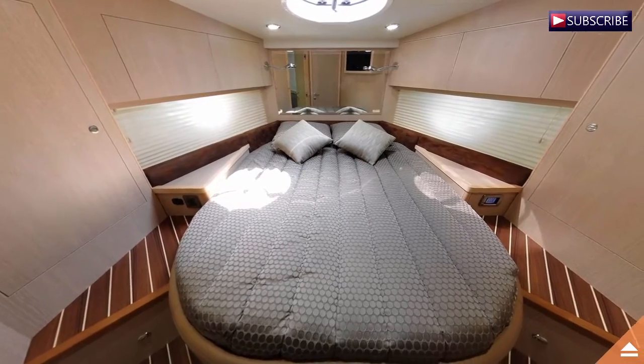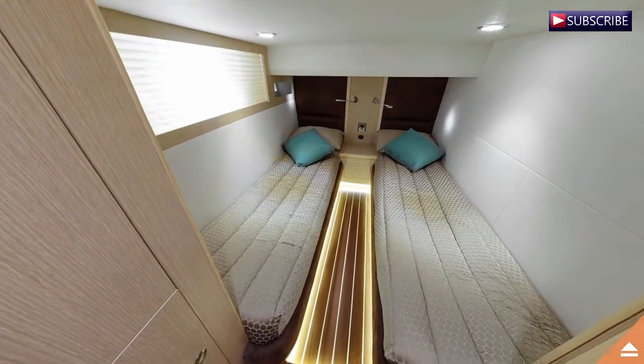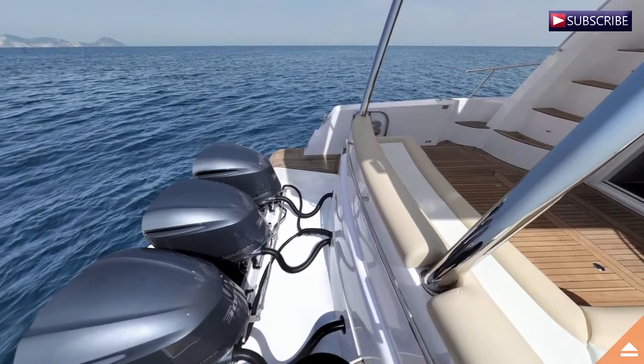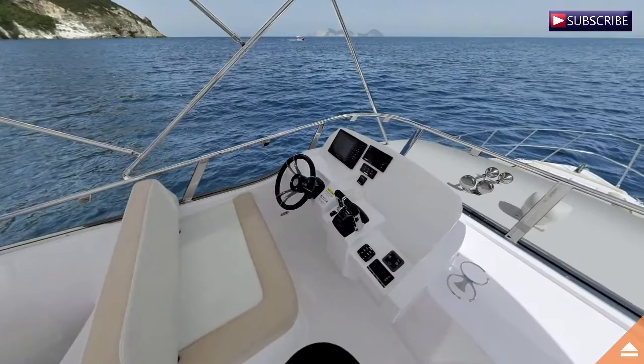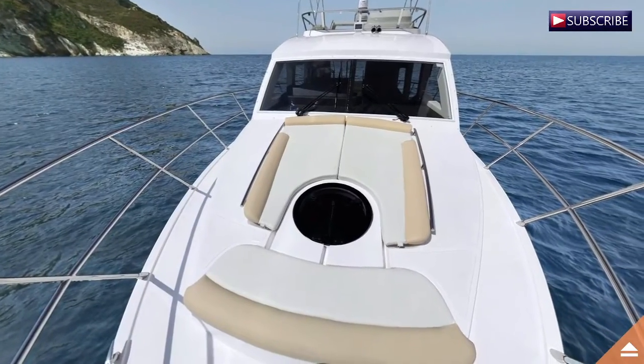Some eye-catching features include the entry-level flybridge with ample space and panoramic main deck windows. The layout is two cabins with two heads, sleeping four people. During the day, however, up to 15 people can spend the day on board. This 43 comes with two configurations: inboard or outboard engines.